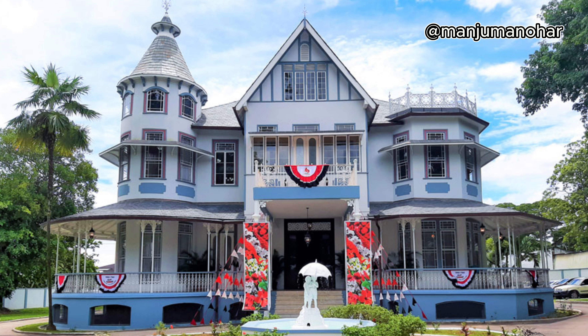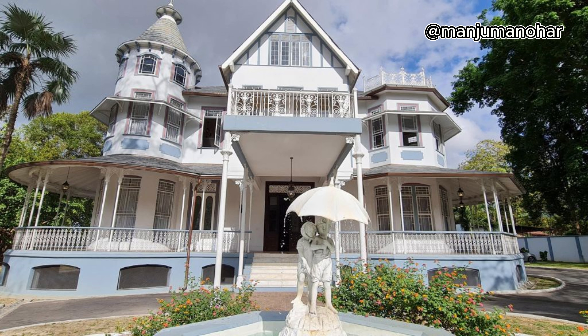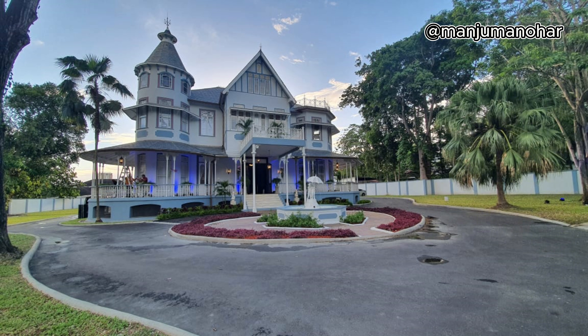Portions of the original fountain were refurbished and incorporated into the new fountain, using pictures of the old fountain as a guide. The restoration of Heritage House was completed in 2020 and was handed over to the National Trust. In 2021, a decision was made to refurbish the former Mews to become the headquarters of the National Trust, and this is ongoing.